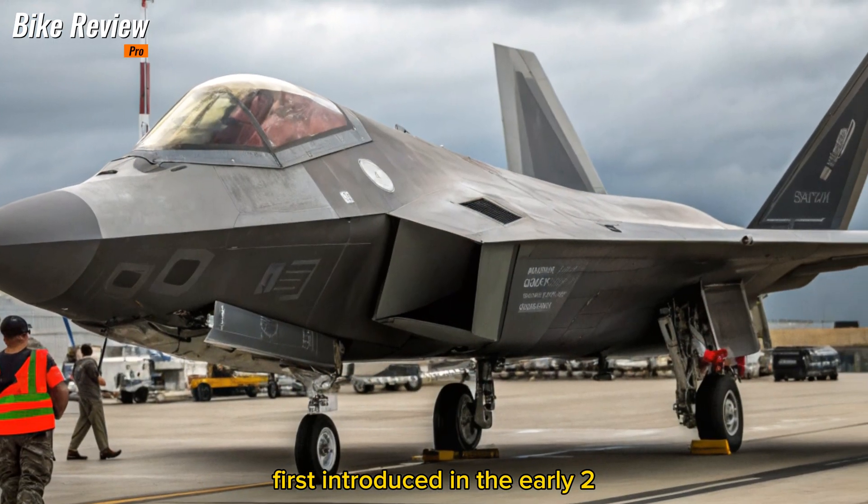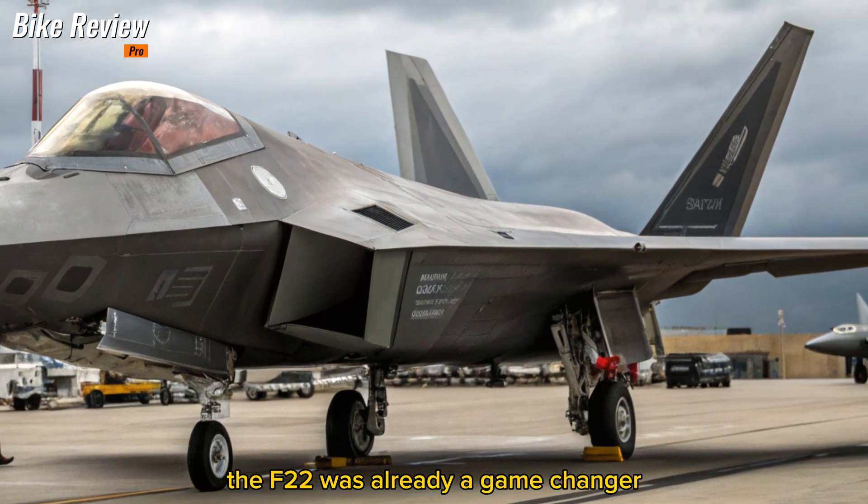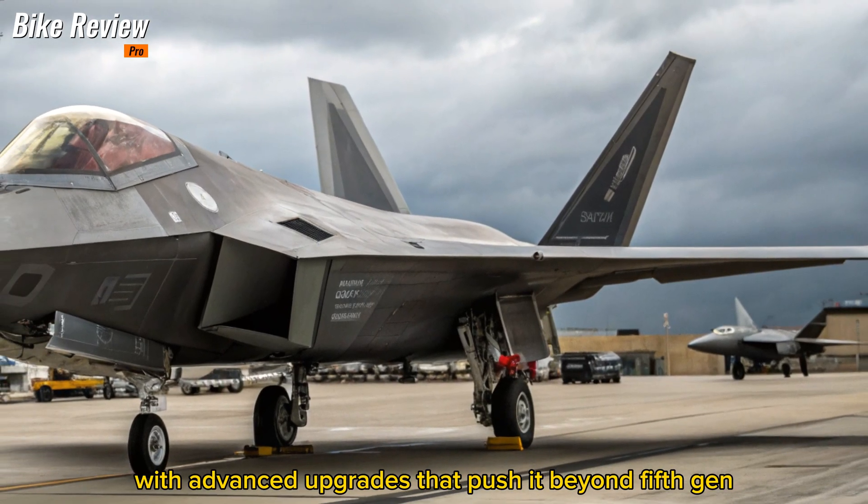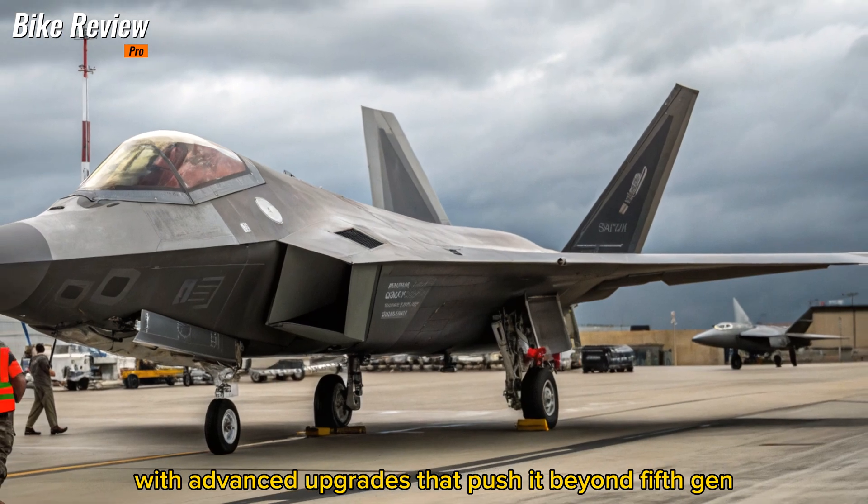First introduced in the early 2000s, the F-22 was already a game-changer. Now, two decades later, it's back with advanced upgrades that push it beyond fifth-gen capabilities.